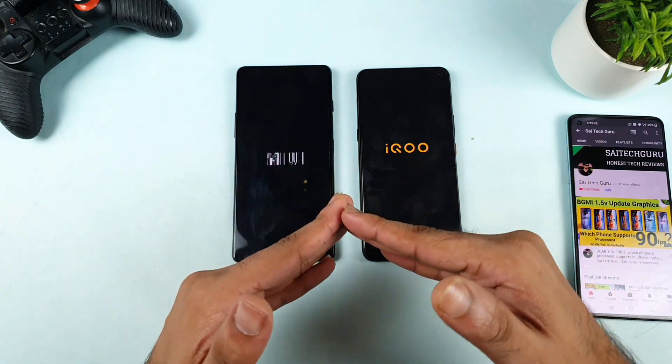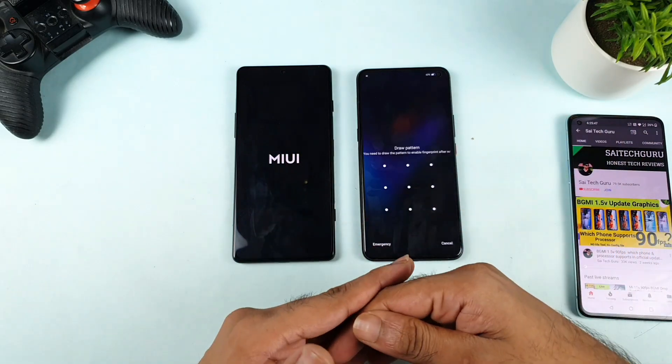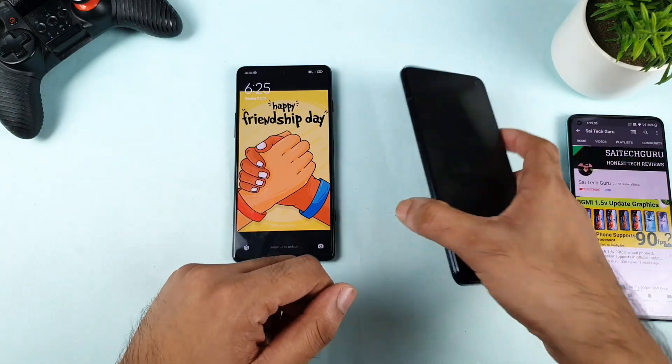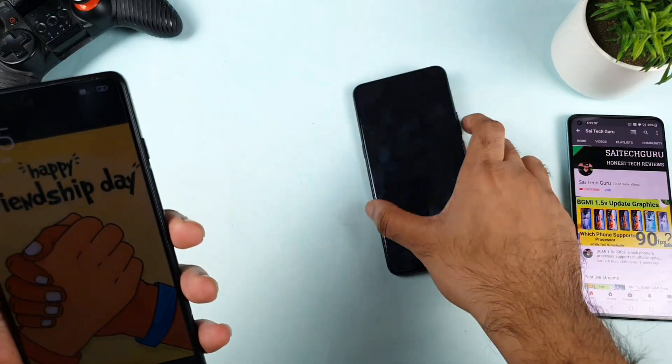In case you enjoy this kind of content, there's a playlist created for the process — you can find all this kind of unique playlist which I did. And today's happy friendship day, friends — happy friendship day for all of my subscribers. And finally, the iQOO 3 did turn on the reboot faster than the POCO F3 GT device.